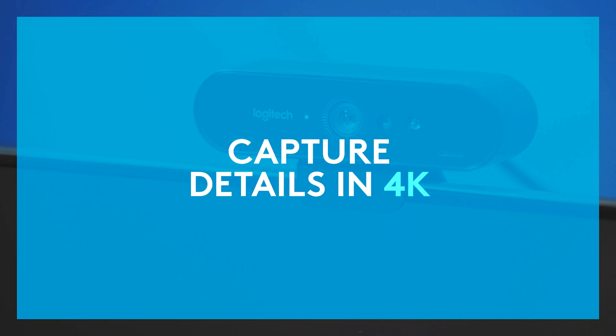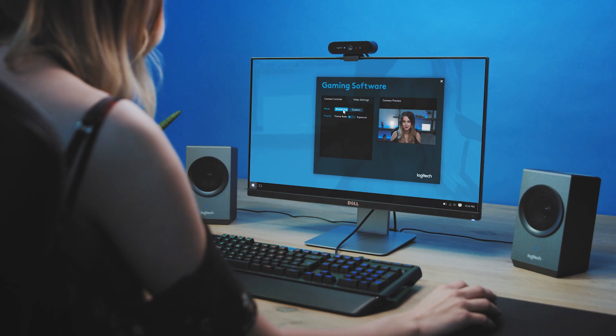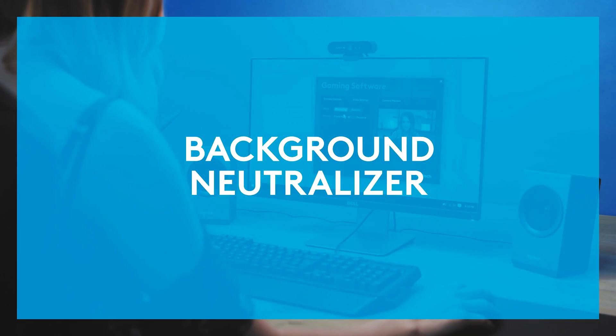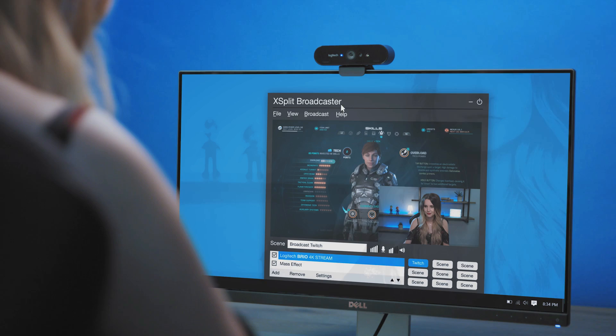It features dual omnidirectional microphones to capture stereo sound. With RightLite 3, the webcam automatically detects your lighting environment and adjusts the picture accordingly, so you can be seen in both dim and harsh lighting.